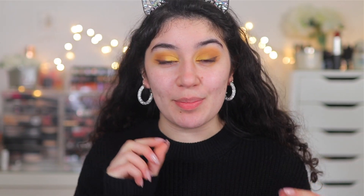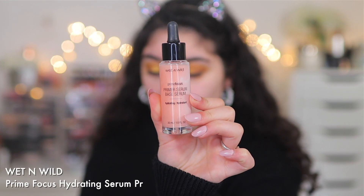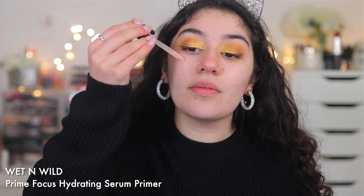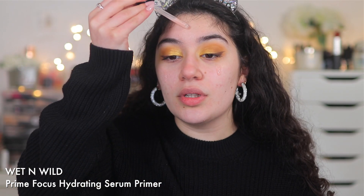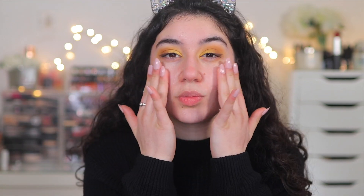Before we go into the powder foundation, I'm going to prep my skin with a little bit of primer. It is a powder foundation and I do have dry skin, so I need to just moisturize and get my skin smooth and plump before adding a powder. I'm going in with the Wet n Wild Prime Serum Hydrating Primer — I love this stuff, it's really nice, hydrating, and lightweight. I'm just going to press it in and let that sink in for a few seconds.